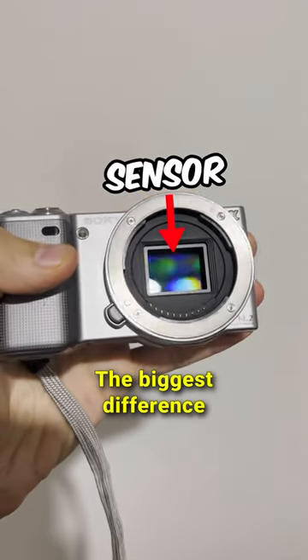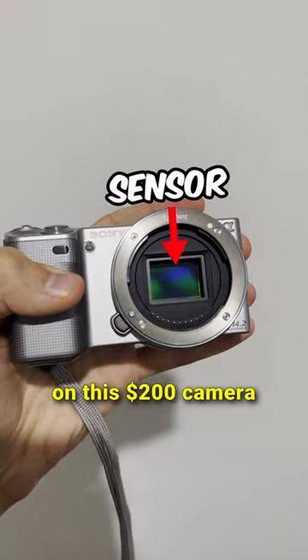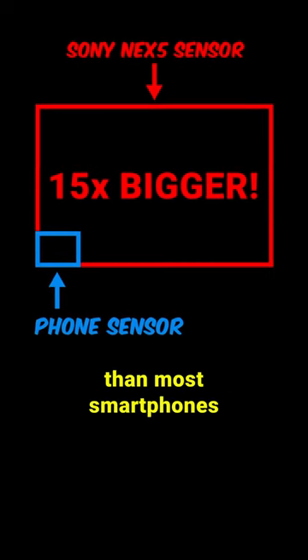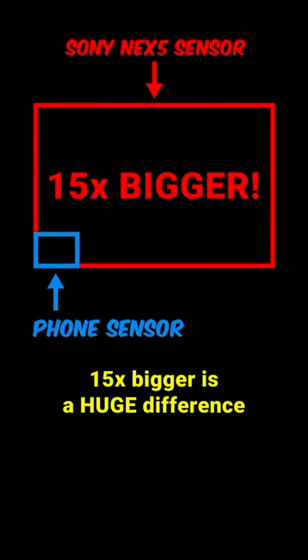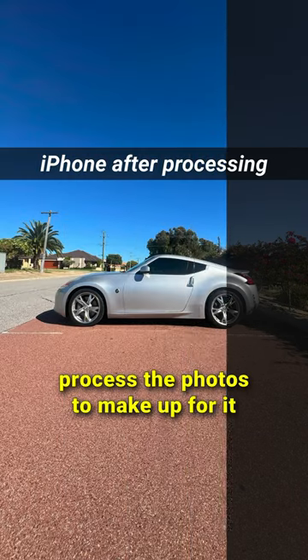The biggest difference is the sensor size. The sensor surface area on this $200 camera is 15 times bigger than most smartphones. 15 times bigger is a huge difference, so phones automatically process the photos to make up for it.